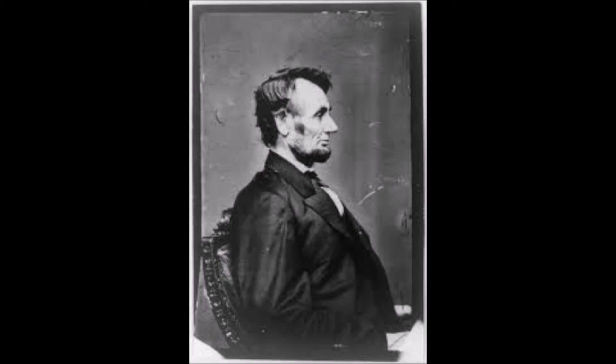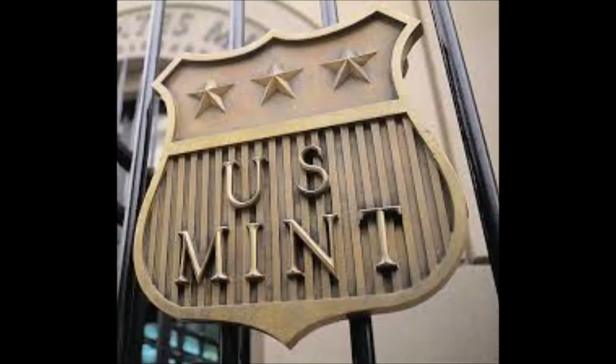In 2009, the coin went through another transition, ushering in a new era of the Lincoln cent. However, the iconic obverse of President Lincoln, first designed by Victor D. Brenner, remained intact, making it the longest-running coin type in U.S. history and placing it among the longest-running coin types ever in world coinage.